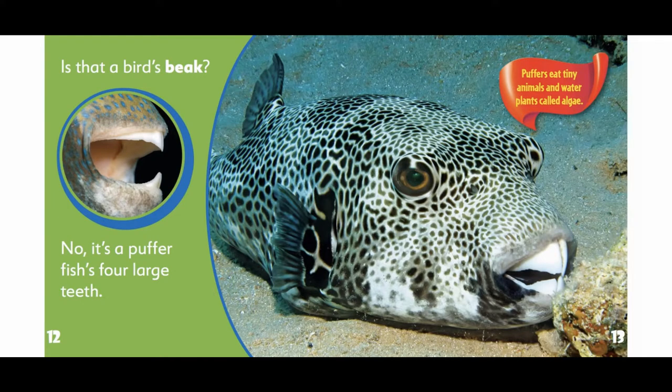Is that a bird's beak? No. It's a pufferfish's four large teeth. Puffers eat tiny animals and water plants called algae.